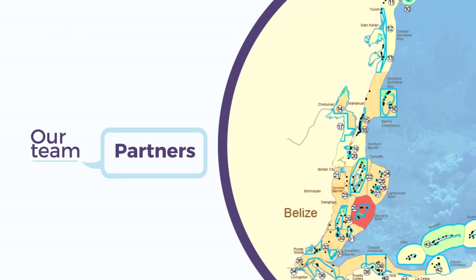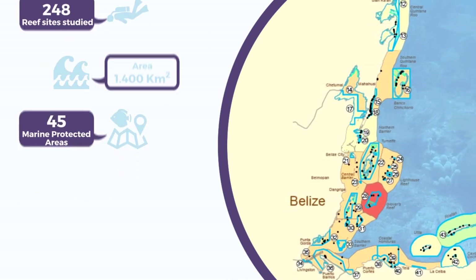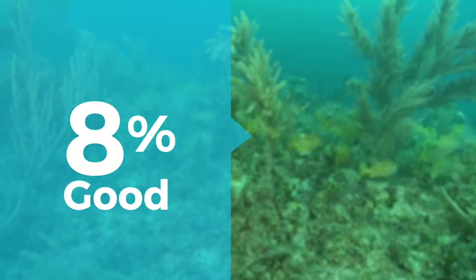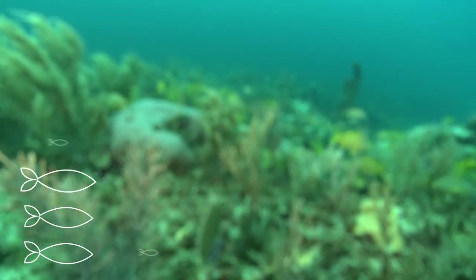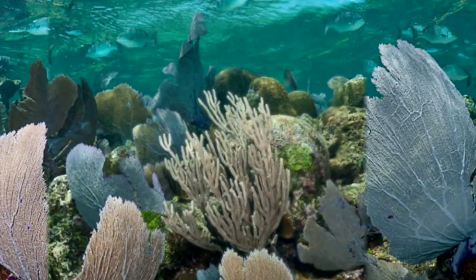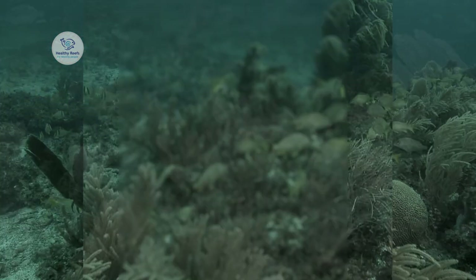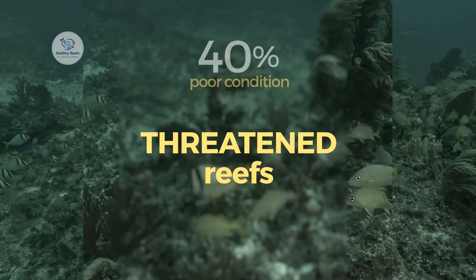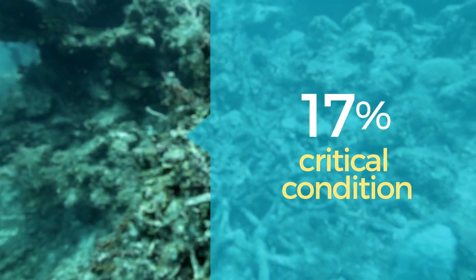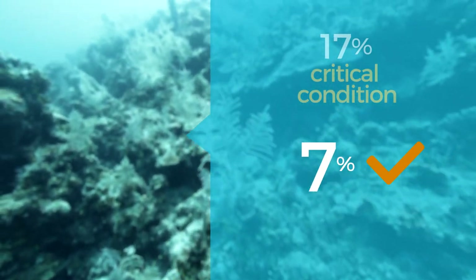Our team and partners studied 248 reef sites across the region, both inside and outside the 45 marine protected areas. Only one site is ranked as very good, in Utila, Honduras. Another 8% of sites are in good condition, with many of them in the Bay Islands but others scattered throughout the Mesoamerican Reef. These sites are healthy and are helping to replenish populations elsewhere. 34% of sites are in fair condition — encouraging because it has increased 7% over our last report. But the largest group, 40%, are still in poor condition. These reefs are threatened. Lastly, there are also 17% in critical condition — these reefs may not be able to recover if they persist in this state. But the good news is that this number has decreased by 7% since our last report, and we are working to continue this trend.